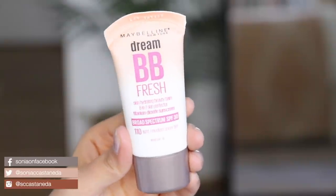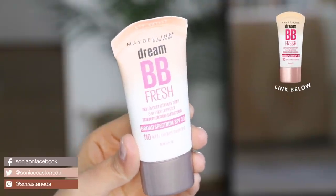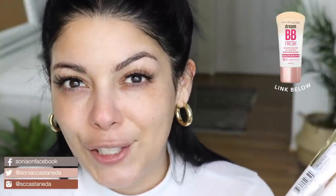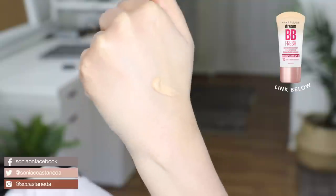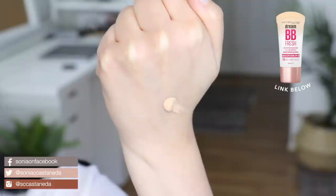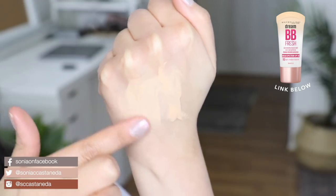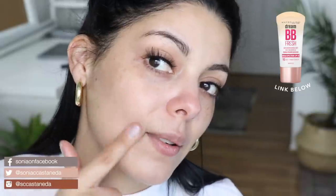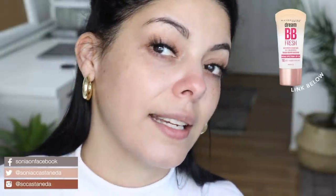This is Maybelline New York Dream BB and I got it in Fresh, number 10 light medium sheer tint. It's kind of hard to guess your shade, especially when there are no swatches available. BB creams are typically really sheer and light — they're just supposed to protect your skin while adding a little bit of cover. So far that one just melted right into my skin and looks really good. I'm just hoping it doesn't dry down dark.